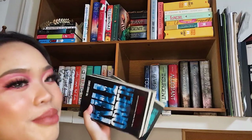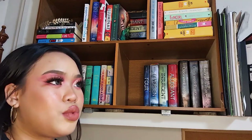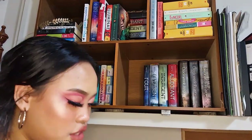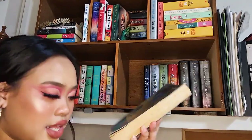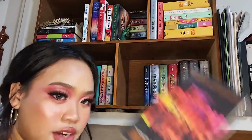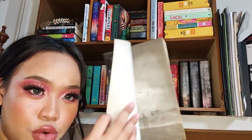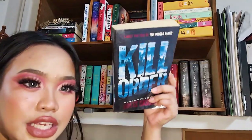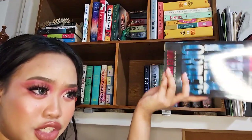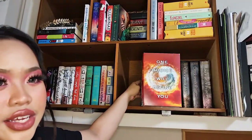Behind here is one of my oldest paperbacks — you can see how brown they've gone. This is one of the earliest series I finished: The Maze Runner series by James Dashner, which was turned into a movie. The first book is The Maze Runner, the second is The Scorch Trials, the third is The Death Cure. The books are wrapped in plastic, which is something my mom always did. The last book is The Kill Order.